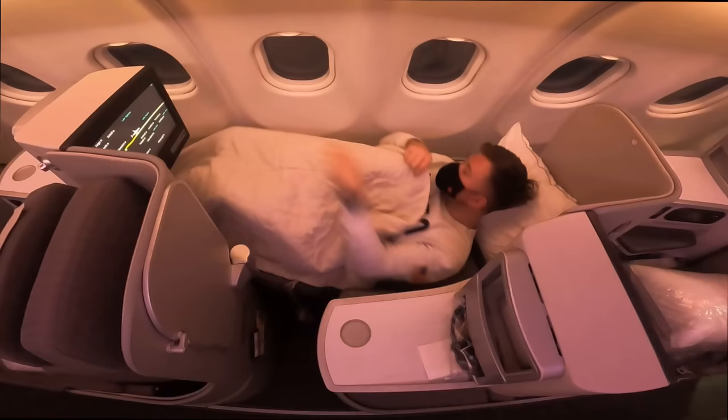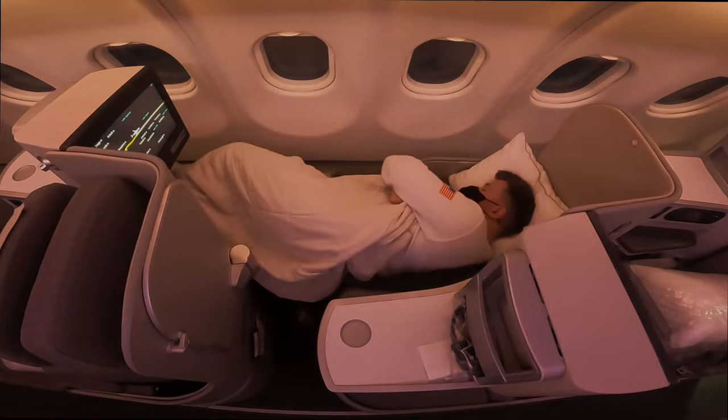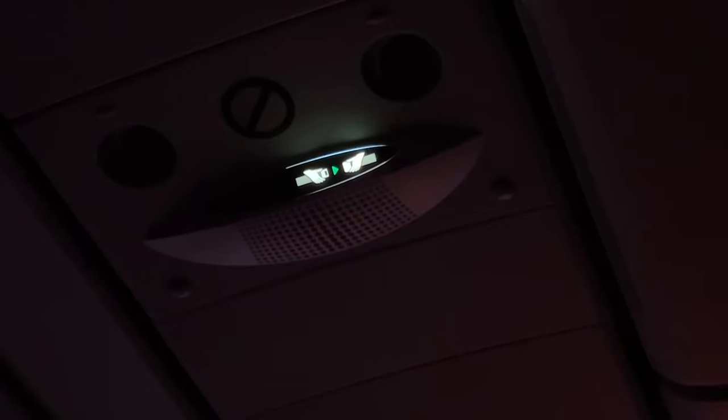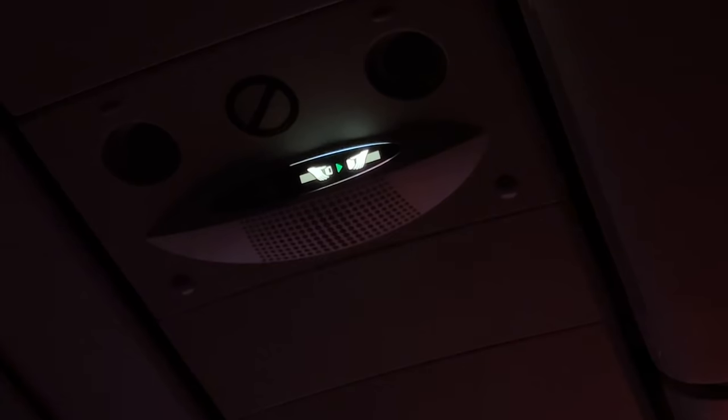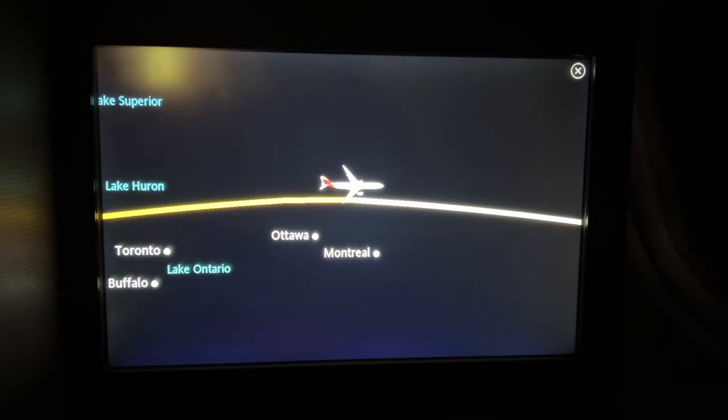It's actually quite comfortable sleeping on your side, and the foot cubby isn't too restricted, which I like. I have a very broken sleep though, as the seatbelt sign is switched on and off throughout the journey — totally understandable — but it's coupled with loud announcements in both Spanish and English, making sleep near impossible.